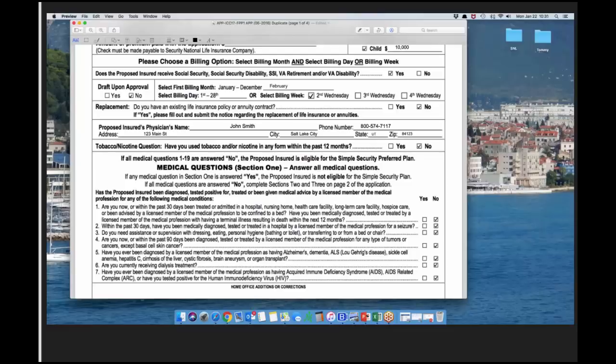On the e-app, for multiple beneficiaries, just click enter after each name in that section and it will allow you to put in several beneficiaries. If you select more than one, make sure to put the percentage that each one receives.